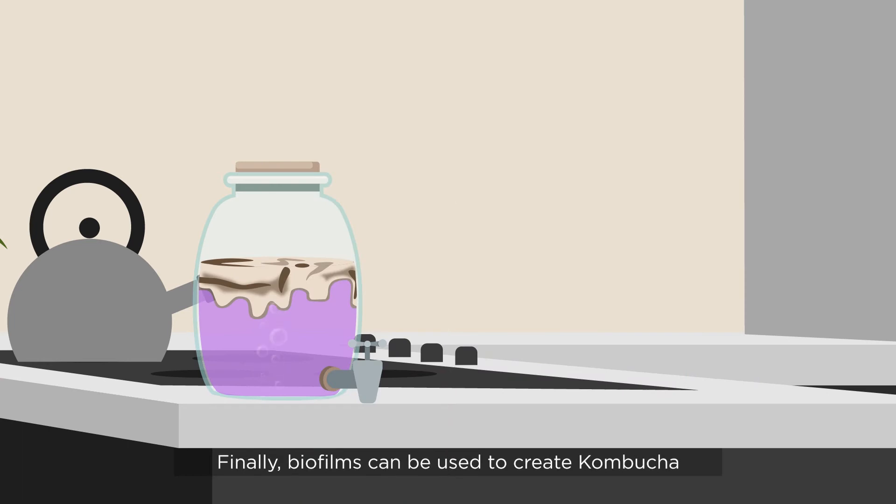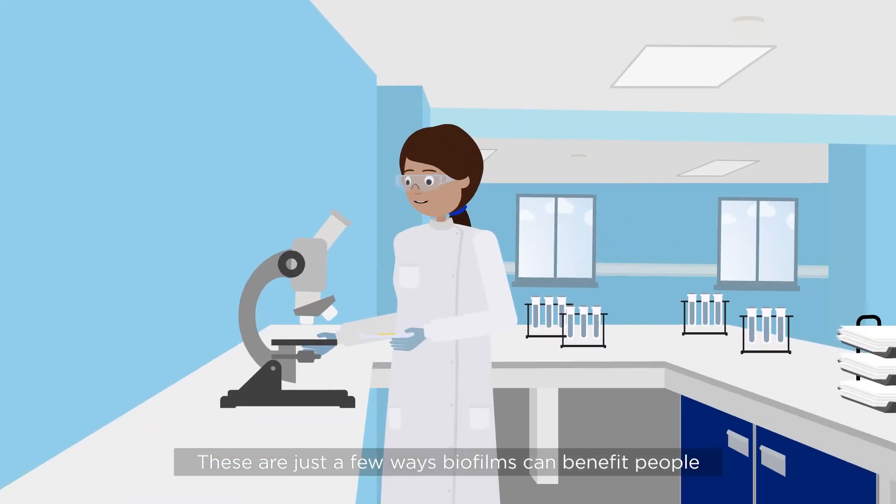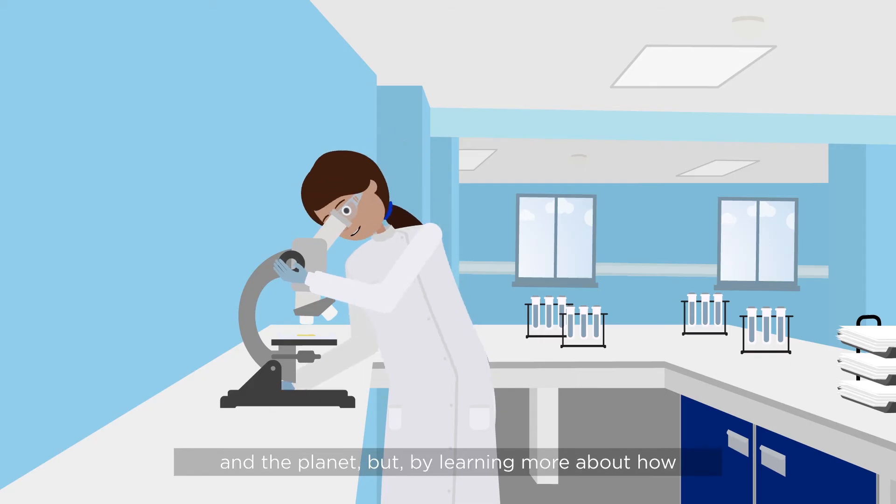Finally, biofilms can be used to create kombucha tea's bubbles and sweet and sour flavours. These are just a few ways biofilms can benefit people and the planet.